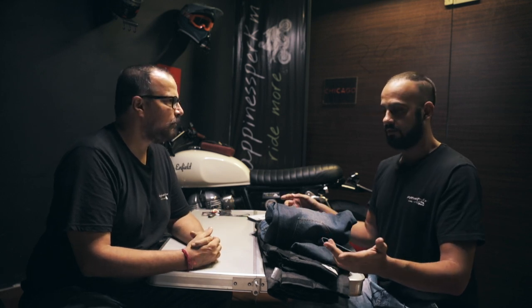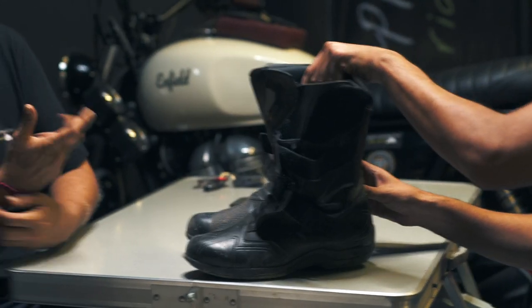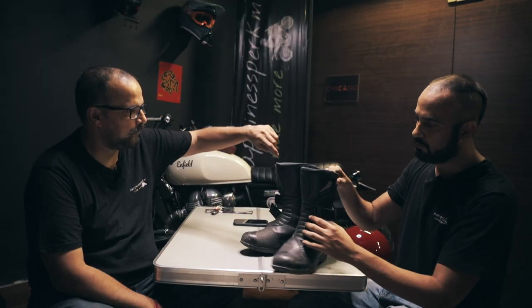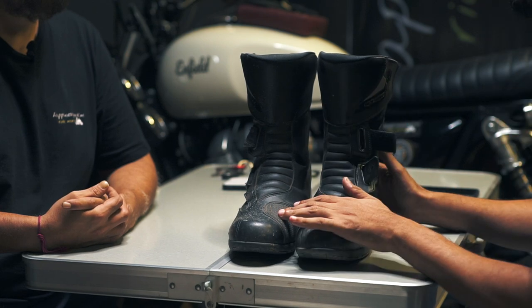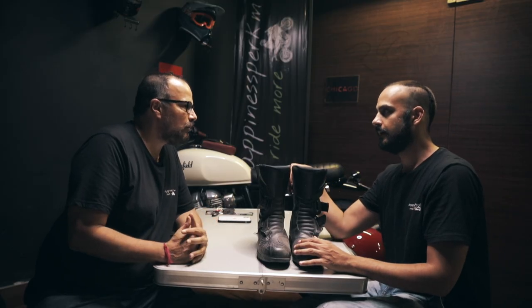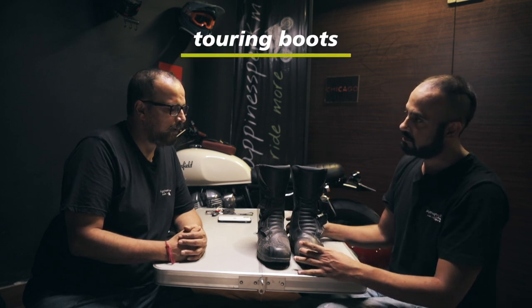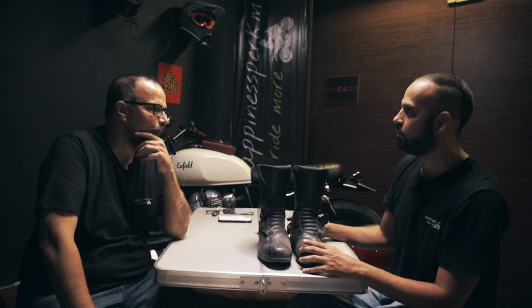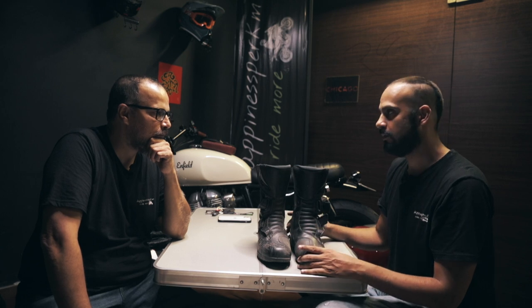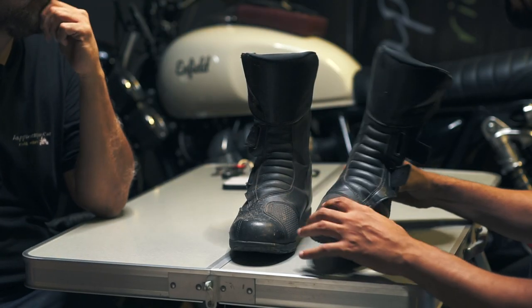Next up is riding boots. These are touring boots — completely leather and waterproof. A touring boot is wider from the front, so it's easier on long tours; you can wear them the entire day and not get tired. They should be waterproof because you never know on tour. There is a reinforced patch on the side for the gear shift, protection on the toe, sides, ankles, and heel, plus reflective elements. The wide mouth is quite comfortable.